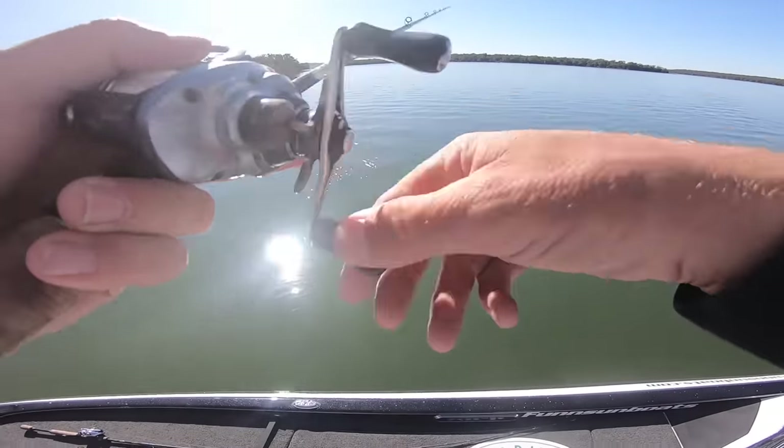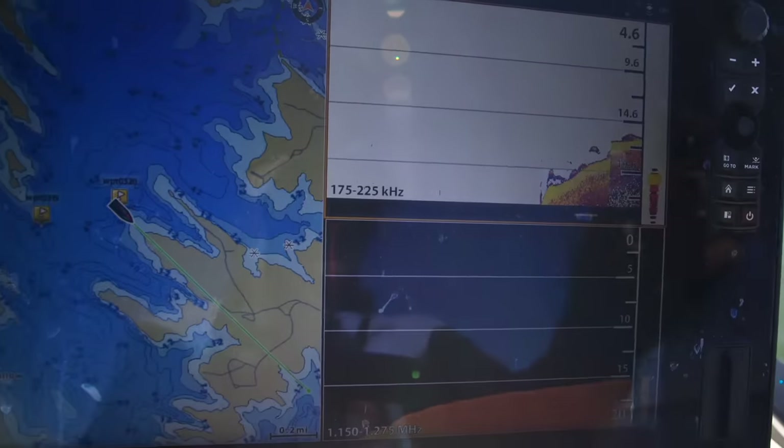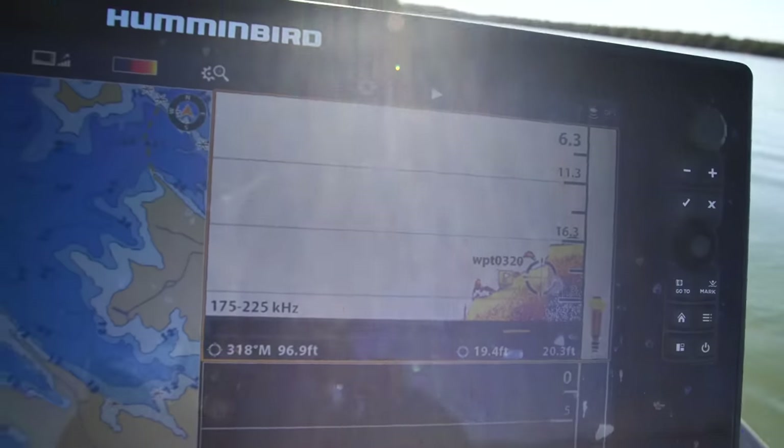We know we got some fish running around here and they're off at the end of this point. There's fish on the end of this point right here — I marked 15 feet of water on the end of a point. If they're on these points and there's just hundreds of them out here, we'll be in good shape.